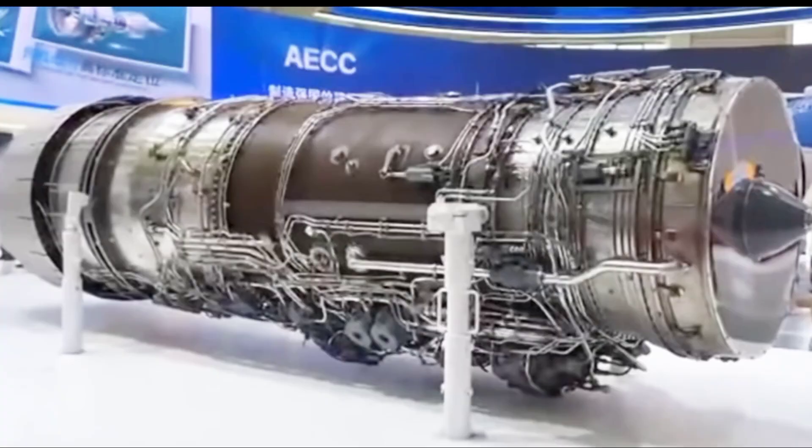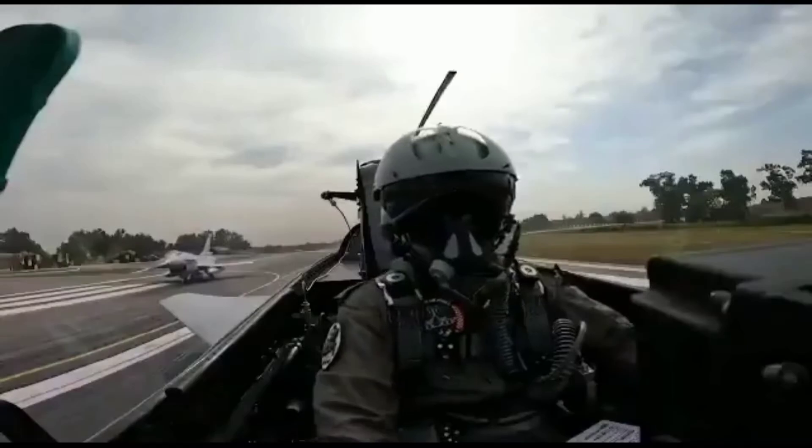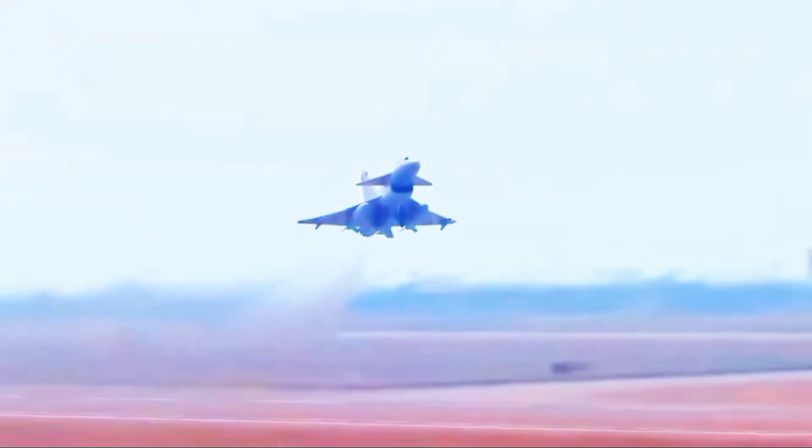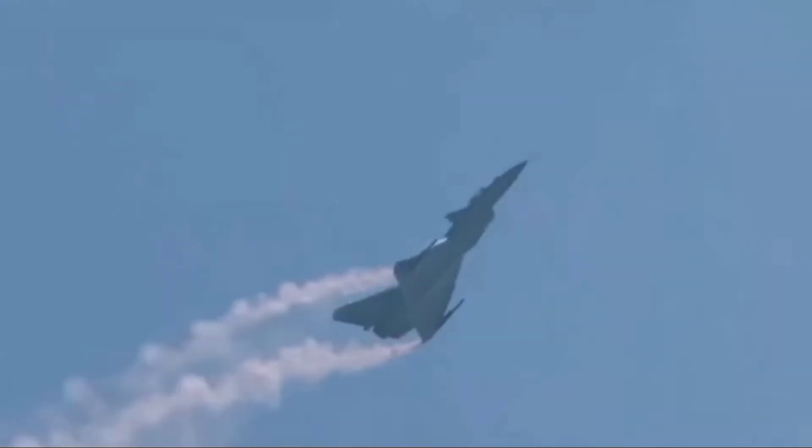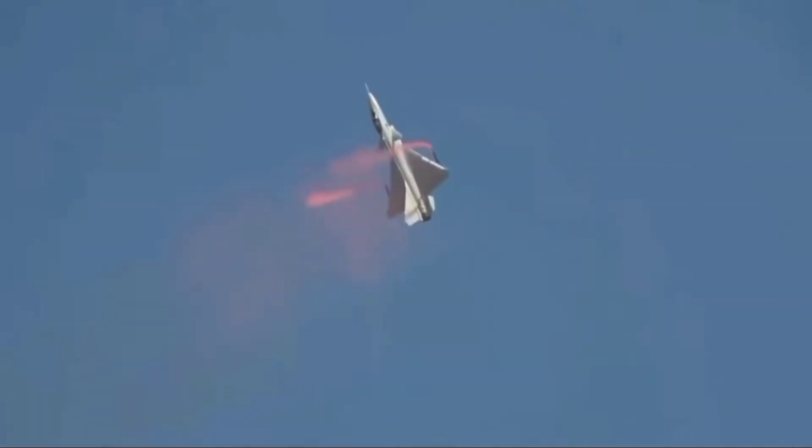Additionally, the J-10C is powered by the WS-10 engine, which offers excellent thrust-to-weight ratios, making it highly agile and competitive against modern threats. The J-10C is a versatile multi-role aircraft.